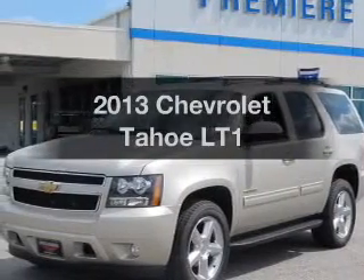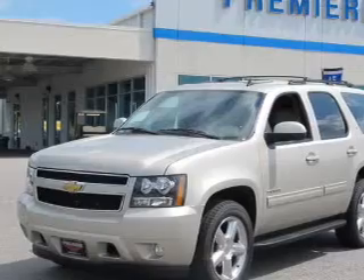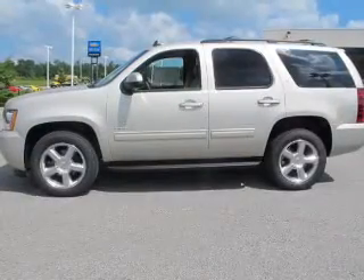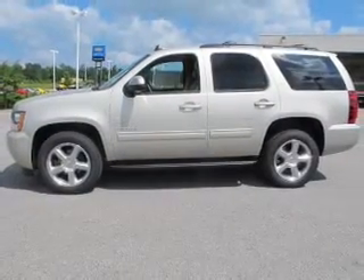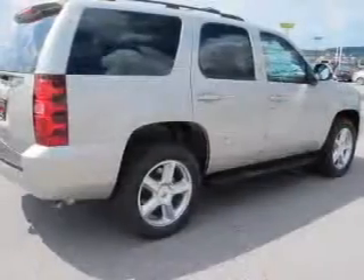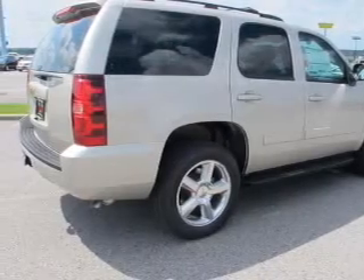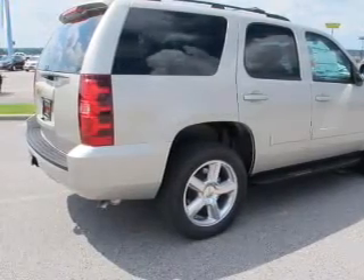Check out this 2013 Chevrolet Tahoe. Travel the roads in style and comfort in this great vehicle. The powertrain includes rear-wheel drive with a powerful 8-cylinder engine connected to a smooth-shifting 6-speed automatic transmission. A premium sound system is just one of the benefits of owning this vehicle.